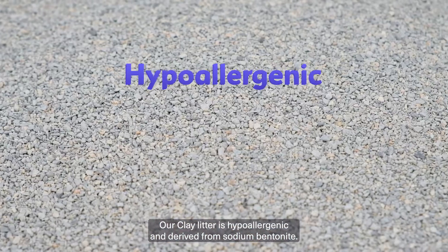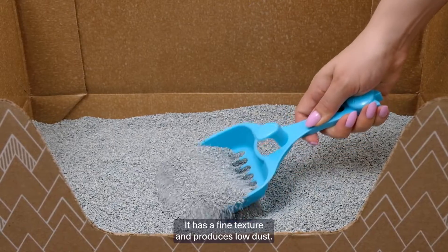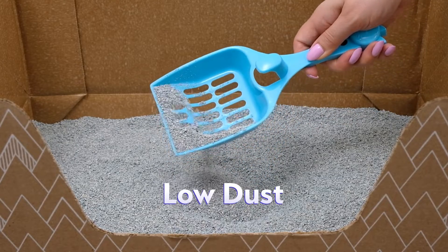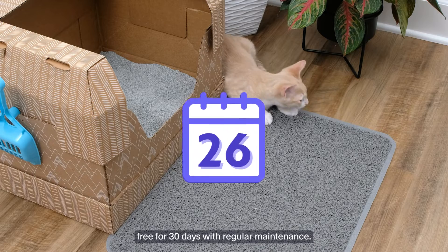Our clay litter is hypoallergenic and derived from sodium bentonite. It has a fine texture and produces low dust. With maximum odor control, clay is odor free for 30 days with regular maintenance.